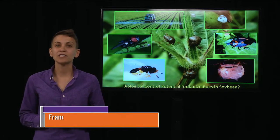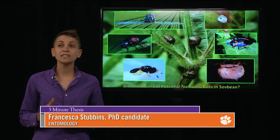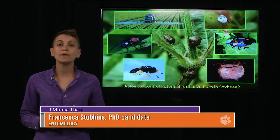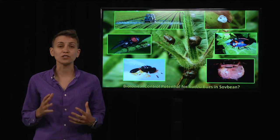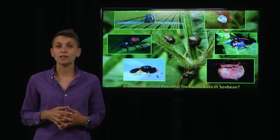The kudzu bug is native to Asia and was first discovered in Georgia in 2009, and has since spread through most of the southeastern United States. It's an agricultural pest of soybean and a nuisance pest around homes. In the next few weeks you're going to see them flying around in swarms, landing and congregating on white vehicles and on the white parts of houses.